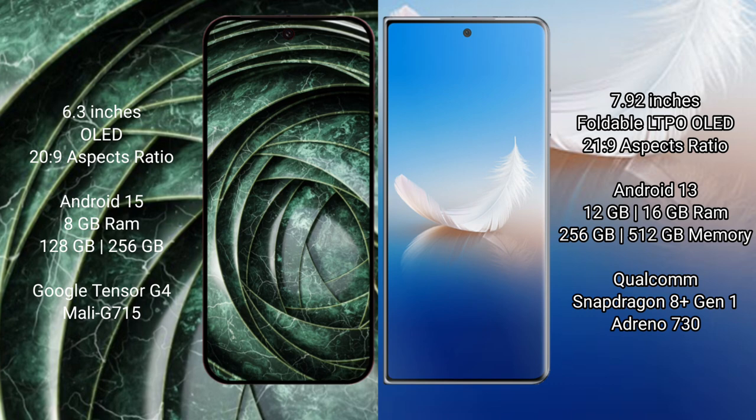Google Pixel 9a runs on the Android 15 operating system. Honor Magic PS2 runs on the Android 13 operating system.